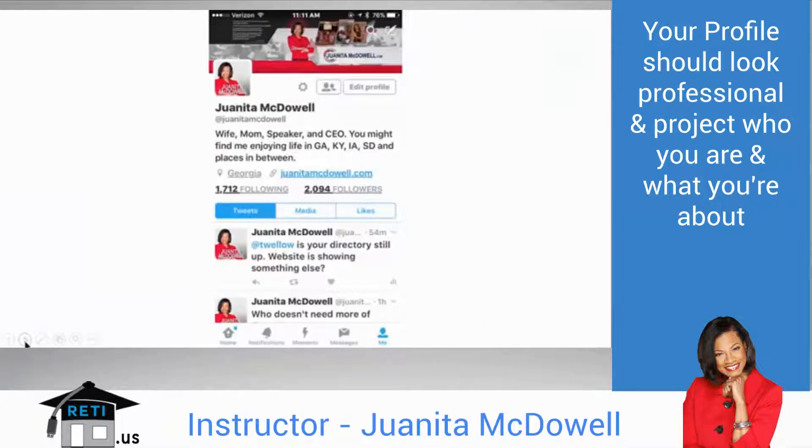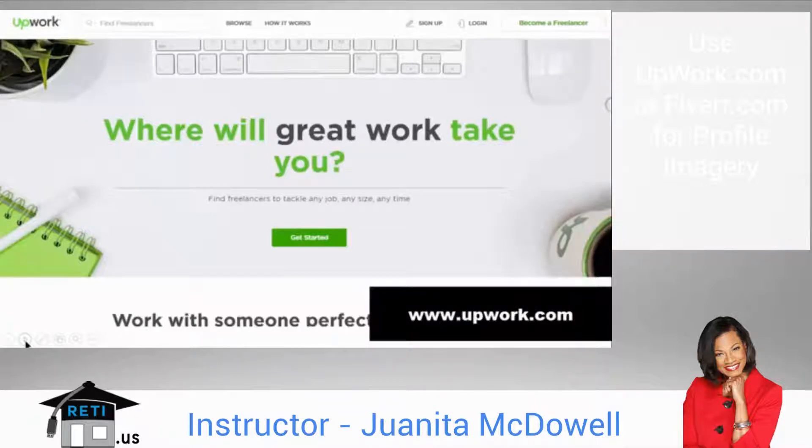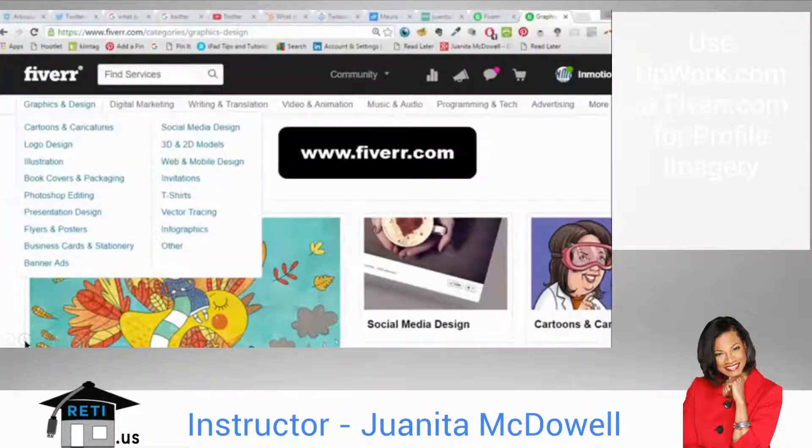What I really want you to understand is the importance of having a very professional profile that showcases you, what you do, and basically tells your story. I shouldn't have to guess what you do if I see your cover art — it should substantiate what you're all about. More often than not, people will be looking at you on a mobile device, so note the important elements including your bio — keep it short — and you have one URL to showcase.